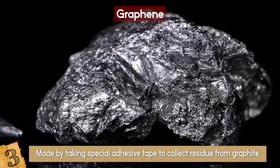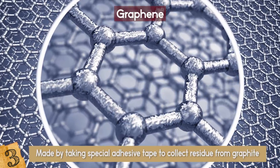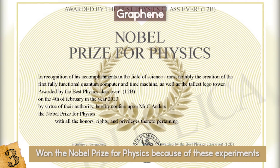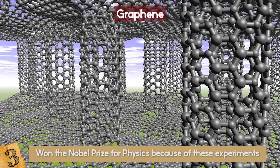It is made by taking special adhesive tape to collect residue from graphite, the same material used in everyday pencils. This easy and simple yet groundbreaking experiment was conducted by Andrei Geim and Konstantin Novoselov, who later won the Nobel Prize for Physics. Graphene is definitely going to have an impact on the world.